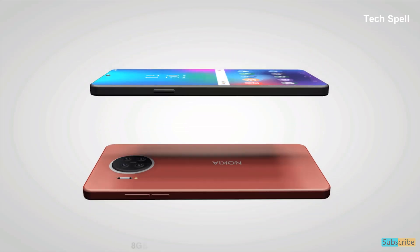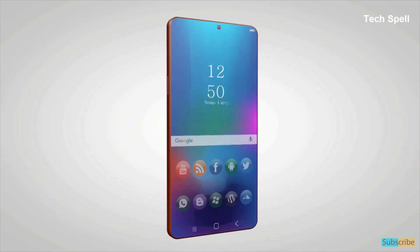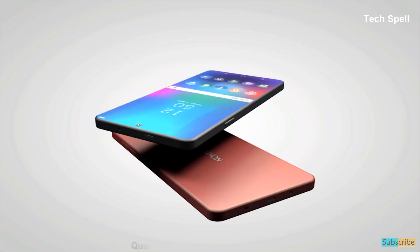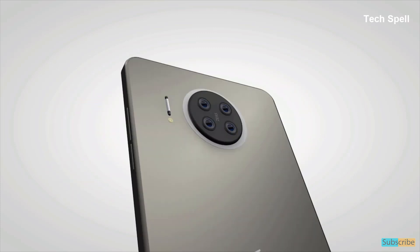The Nokia X20 comes with 8GB of RAM and 256GB internal memory. The Nokia X20 2021 is equipped with a Qualcomm Snapdragon 690 processor and Corning Gorilla Glass 6 protection.